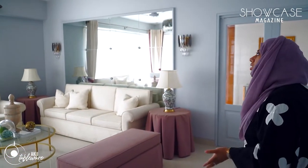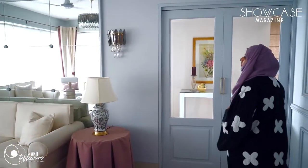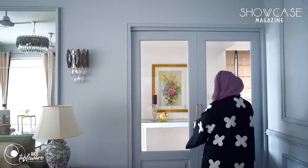It helped me show less of the wood, which saves a lot of cost. We did a mirror work backsplash with sconces on either side, and we made this folding door look like a double door.